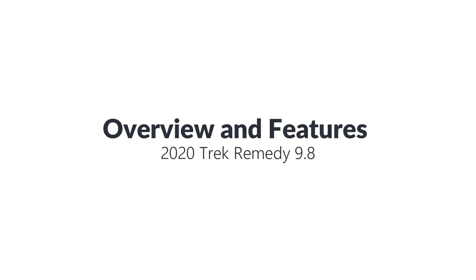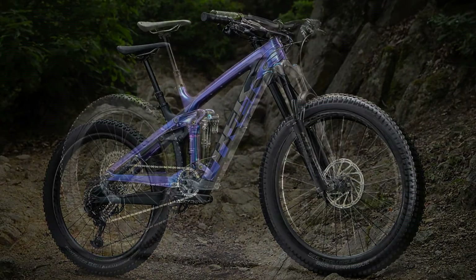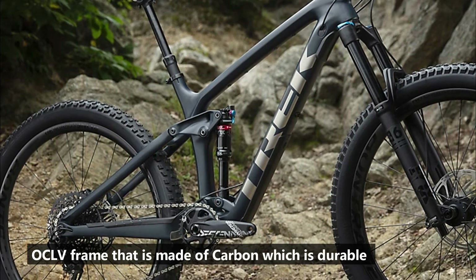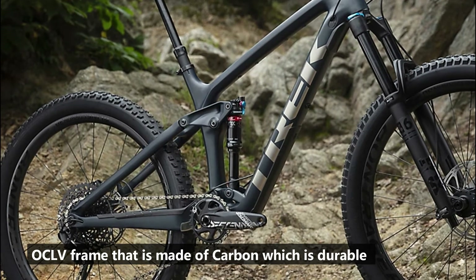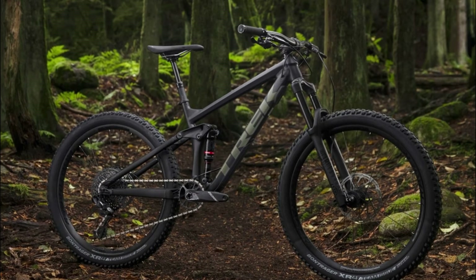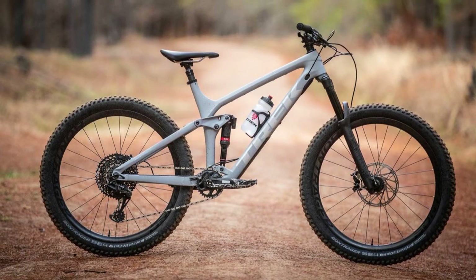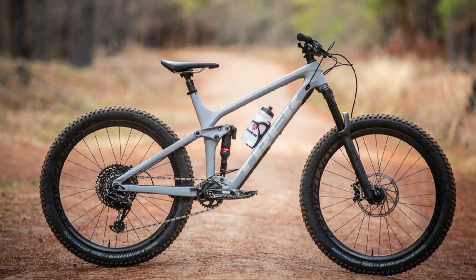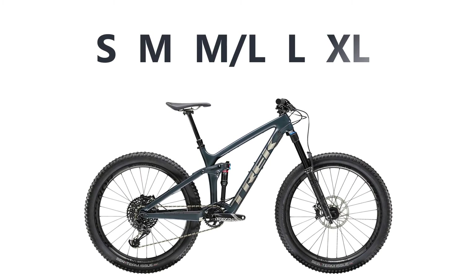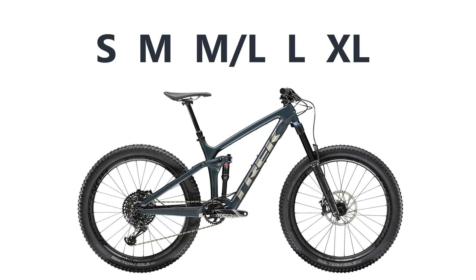For the 2020 Trek Remedy 9.8 overview, it is equipped with an OCLV frame made of carbon, which is durable. This frame comes in handy especially for a mountain bike, as it enables the bike to maintain its geometry even after falling down with it a couple of times. The frame also enables the bike to be lightweight, making it ideal for longer distance trails. The 2020 Trek Remedy 9.8 comes in various sizes ranging from small to extra large, allowing you to pick the perfect fit according to your height.